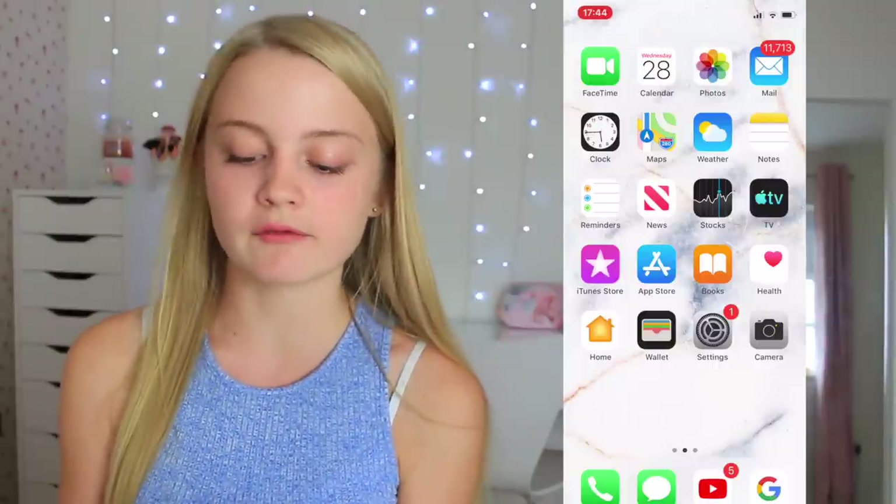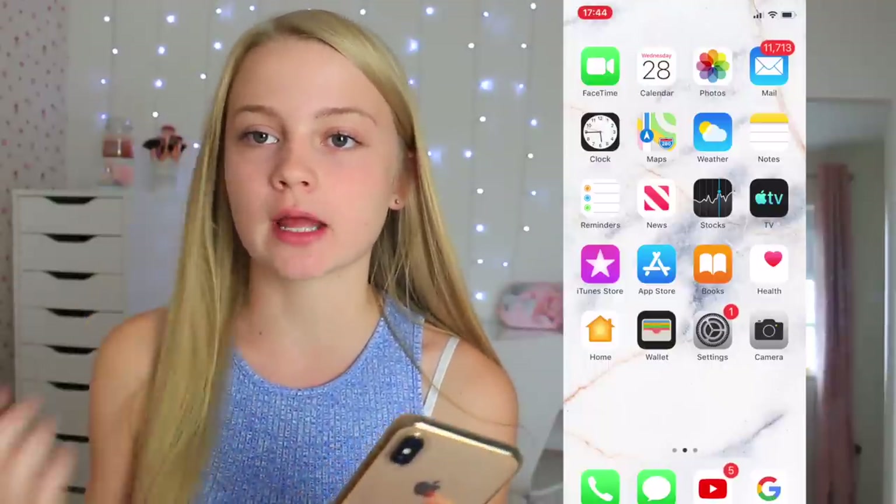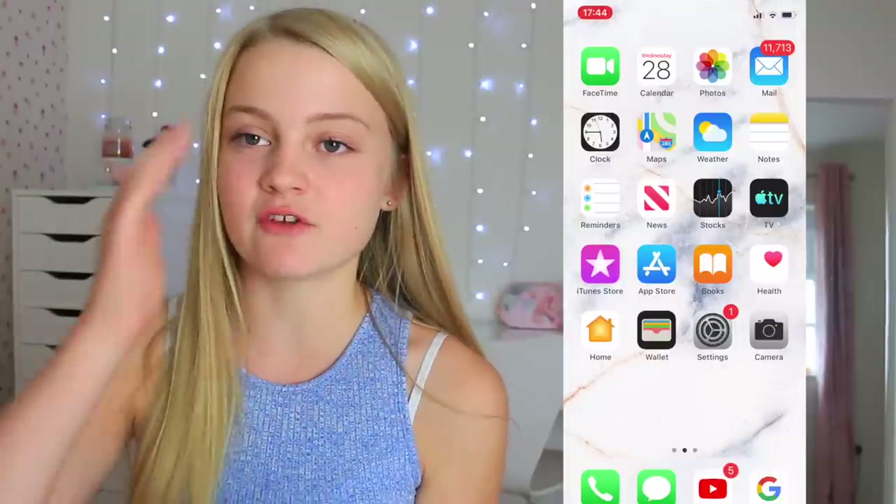At the bottom I just have some basic apps I use all the time. I have Phone, but I don't really phone that many people other than my mum, brother, and dad — I just FaceTime friends and House Party them. Then I have Messages, but again I don't really use that much — I tend to just Snapchat people or Instagram DM.